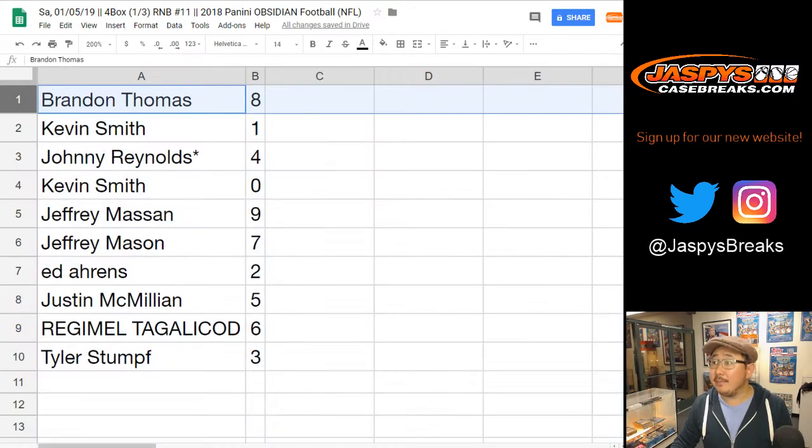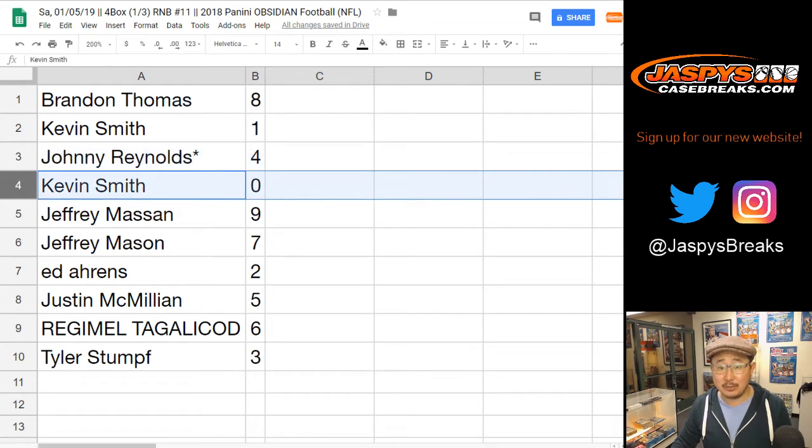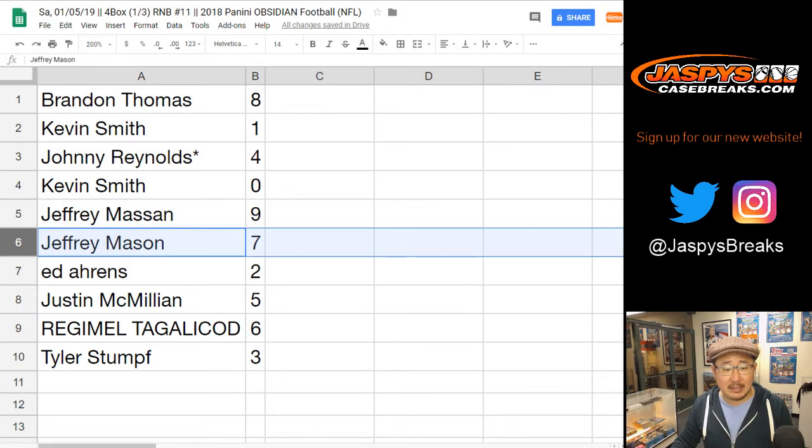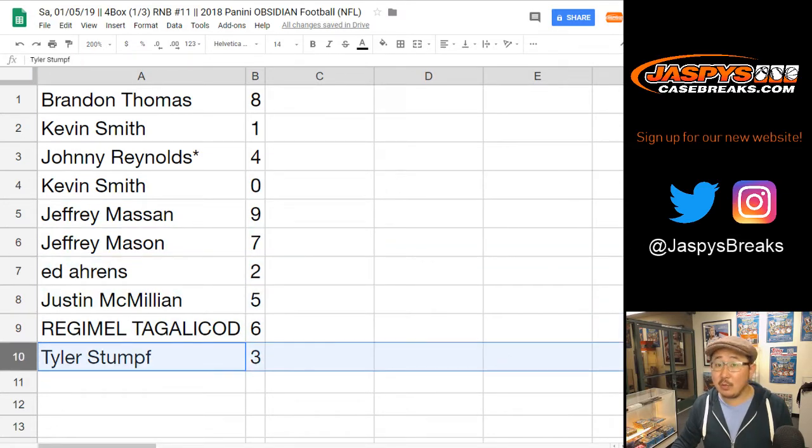All right, so Brandon, you have 8. Kevin with 1. Johnny Reynolds, Last Spot Mojo, 4. Kevin, you've got 0 — any and all redemptions, including 1-of-1 redemptions, will go to you. Jeffrey with 9 and 7. Ed with 2. JMac with 5. Regimeo with 6. And Tyler with 3.